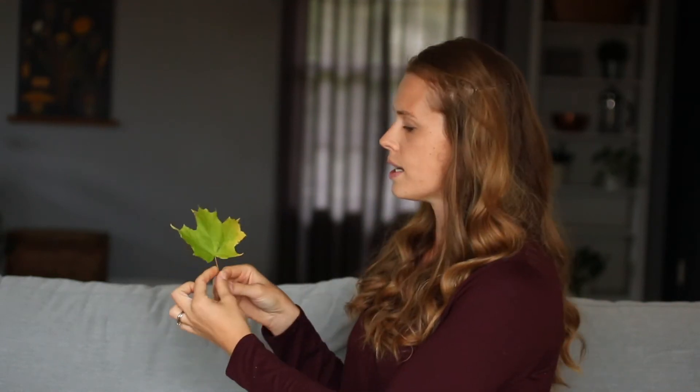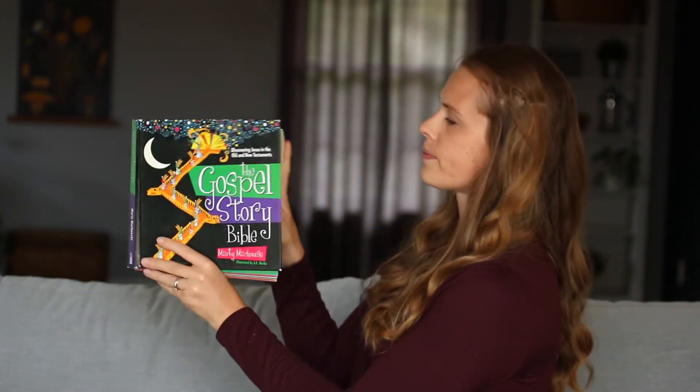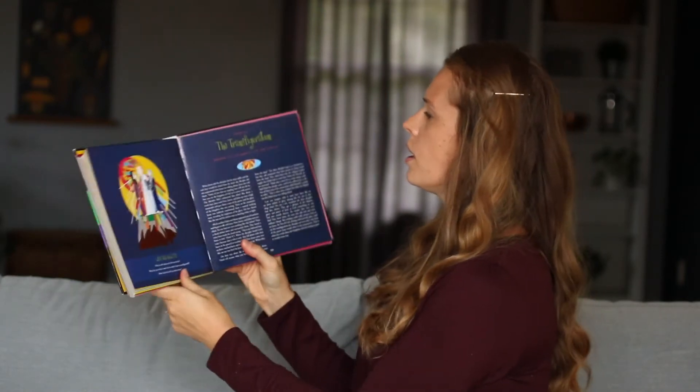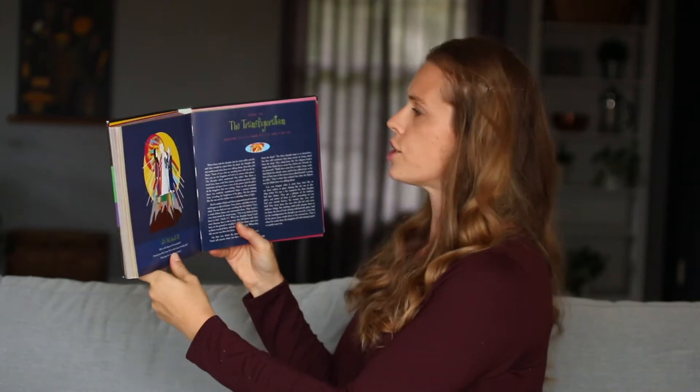We're going to read another story to help us learn more about how Jesus shines through in us and what Jesus is really like, how shiny he is. So we're going to open up our Gospel Story Bible and we're going to open it up to a story called the Transfiguration.